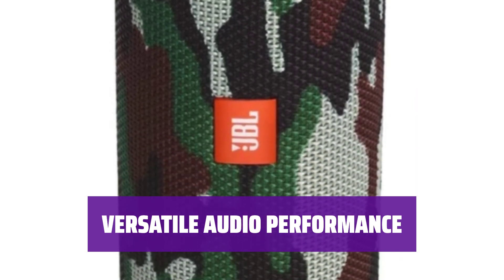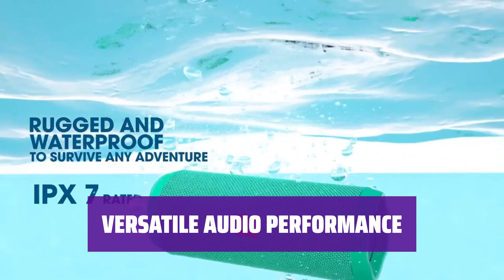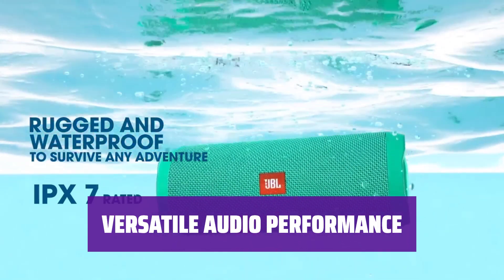Don't worry about a little water exposure — the JBL Flip 4 is IPX7 water-resistant. Its sturdy construction ensures durability for long-lasting use. Enjoy clear and detailed sound with the JBL Flip 4, perfect for various types of audio content. Pair it with other JBL speakers for a party-ready setup.